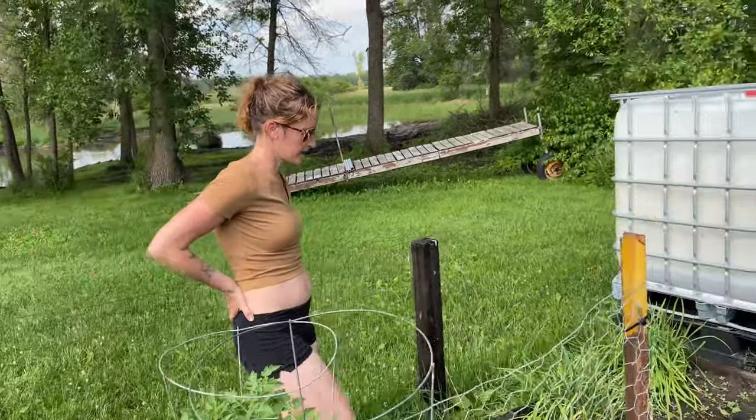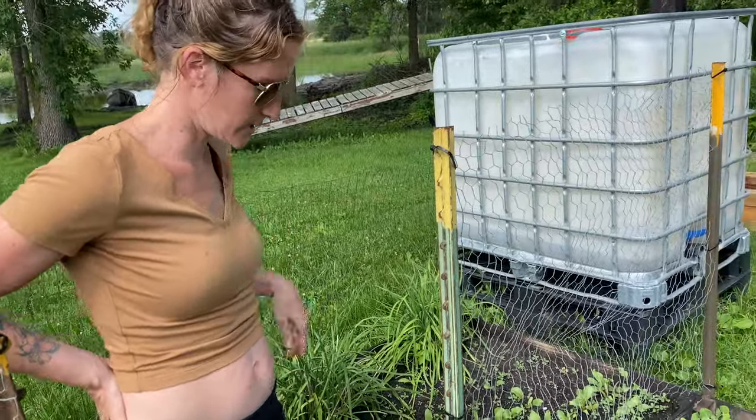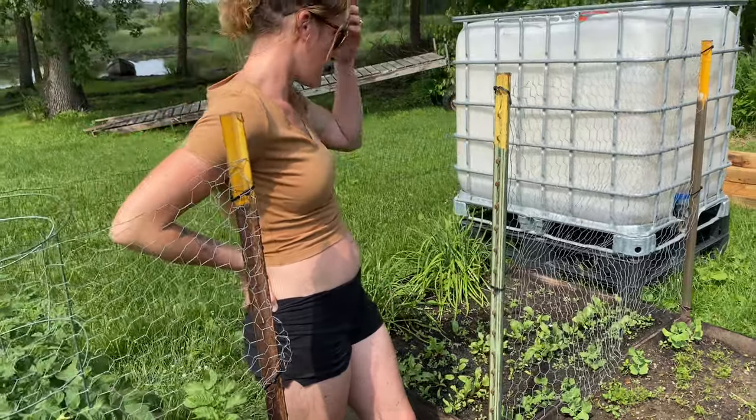Our beets are coming through very nicely, though they obviously need to be weeded. And our snap peas are starting to grow up too, so probably next week we'll start weaving them into the fence.